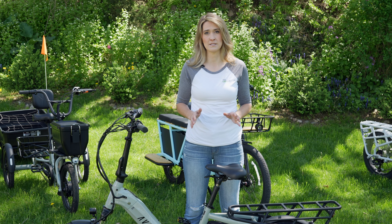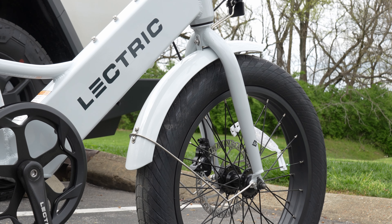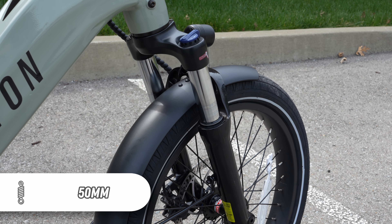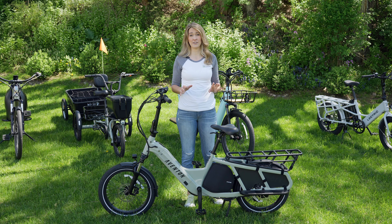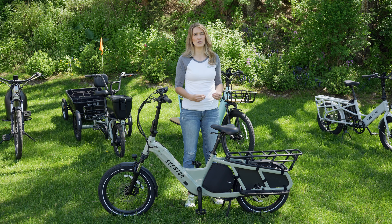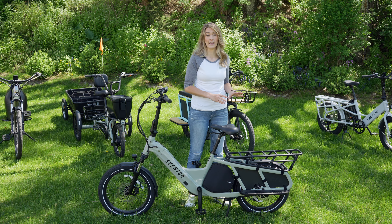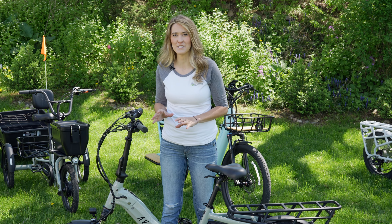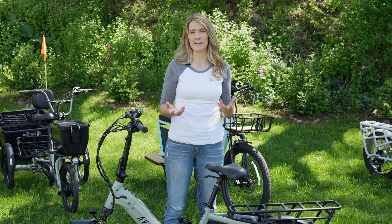Speaking of smoothness, the Lectric Xpedition had a rigid front fork so you feel all that vibration and bumps through the handlebars, whereas the Aventon Abound has a front suspension fork with 50 millimeters of travel to smooth all that out. Just like the Lectric brand, Aventon has a ton of different accessories — a wide variety, but also really premium in feel and look. You can really make the bike work for your specific use case. One thing I really liked about the Lectric was the ability to put two e-bike batteries on it instead of having to carry an extra one.